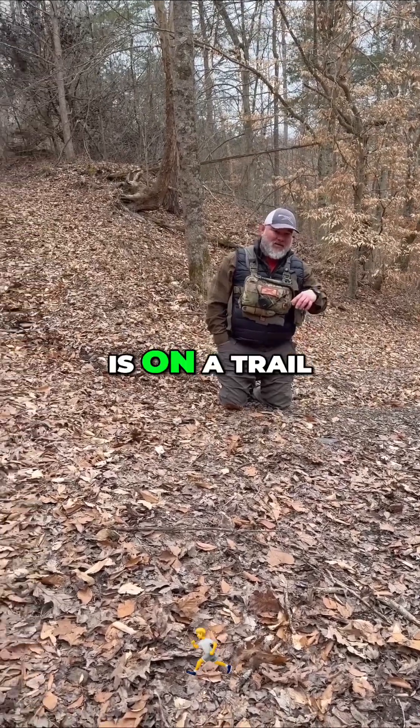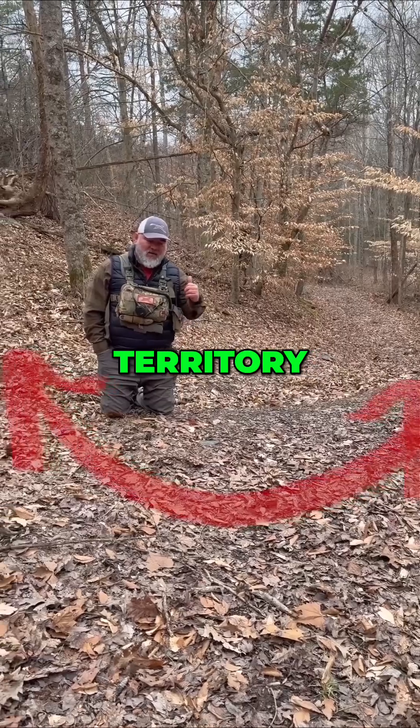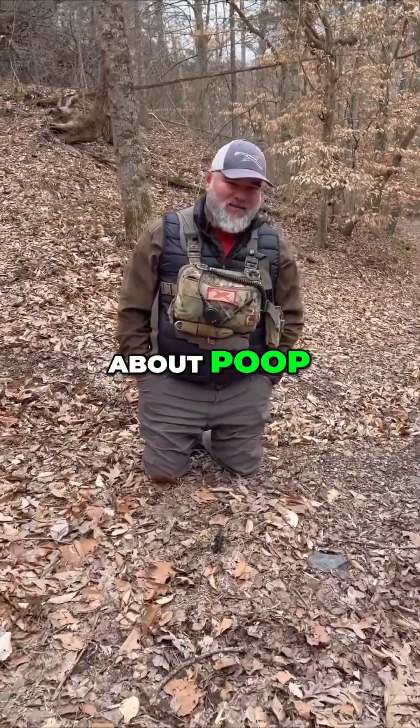The other big thing here is that this is on a trail. Coyotes love pooping on trails and or roads to mark territory. So coyote scat right here — let's learn about poop together.